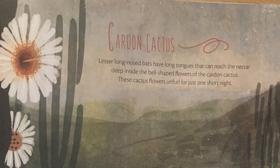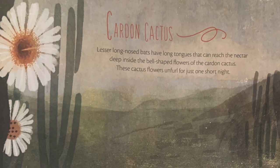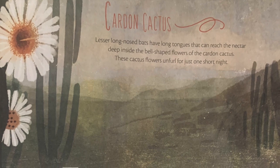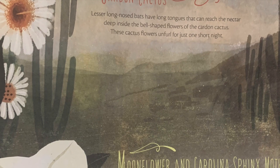Carden cactus. Lesser long-nosed bats have long tongues that can reach the nectar deep inside the bell-shaped flower of the carden cactus. These cactus flowers unfurl for just one short night.